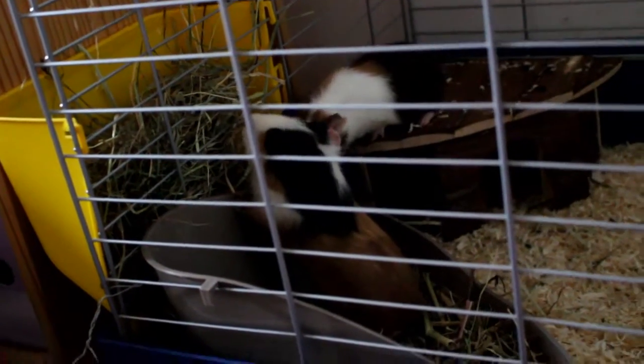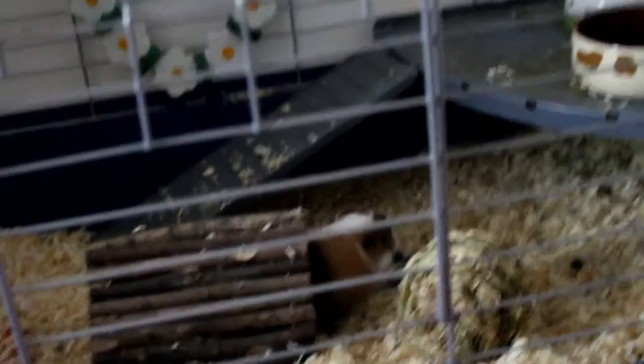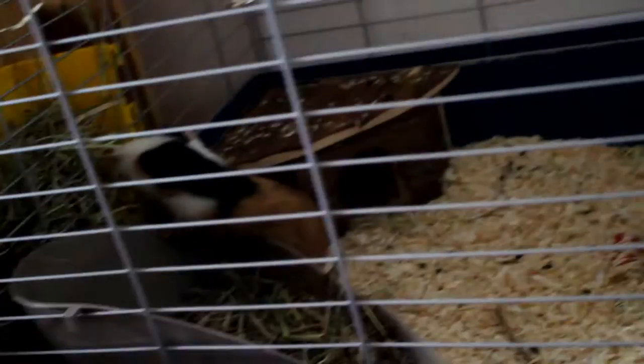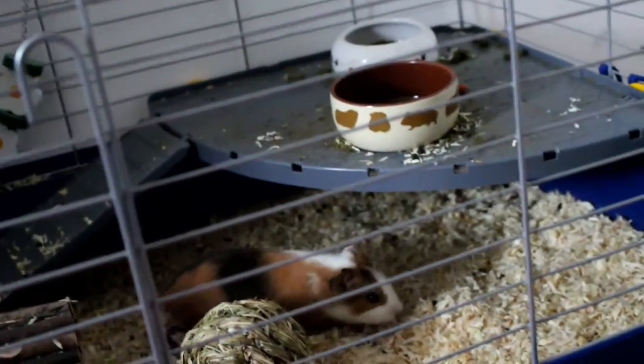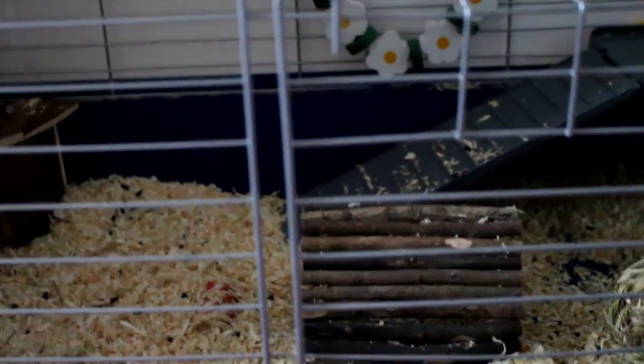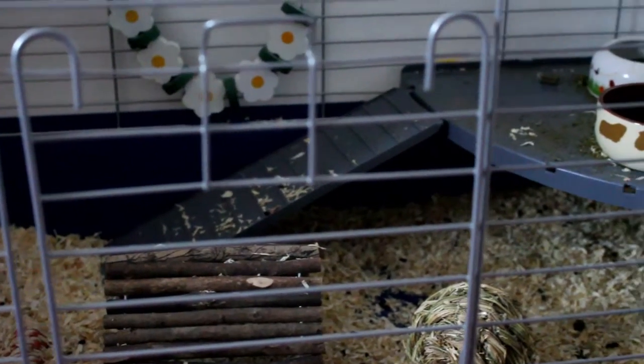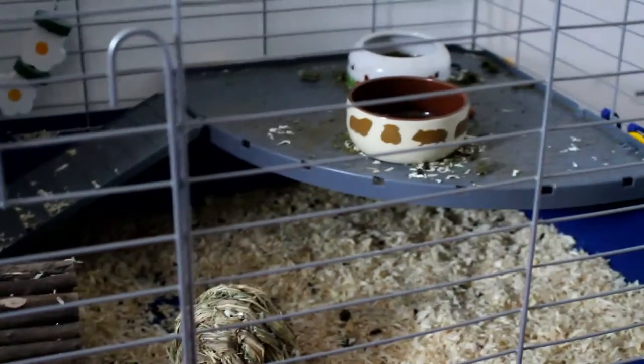They are so cute! So this was the cage and all of the toys and things they have in there. I hope you enjoyed this video — thanks for watching, bye!